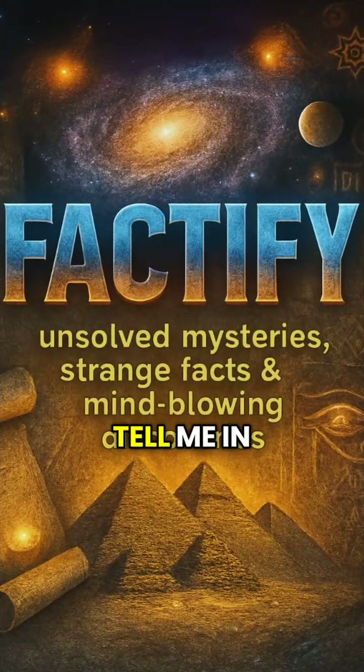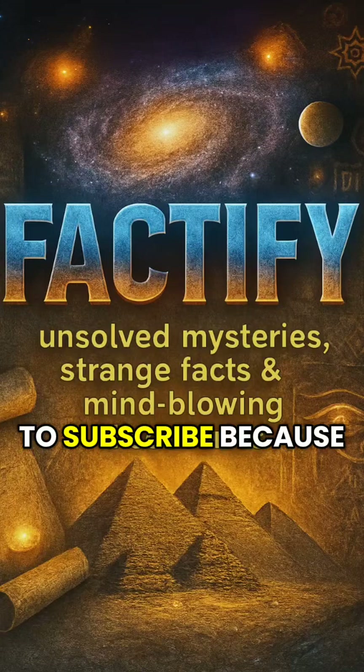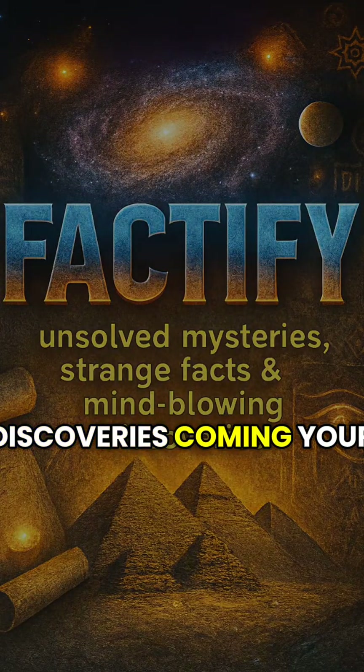Which ancient machine blew your mind the most? Tell me in the comments. And don't forget to subscribe because we have more discoveries coming your way.